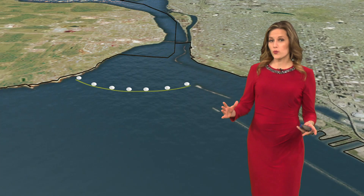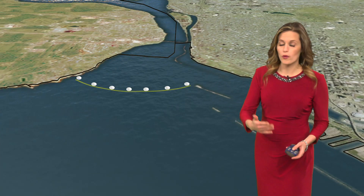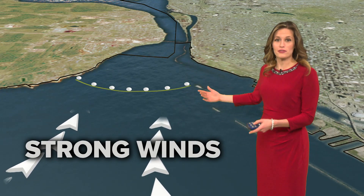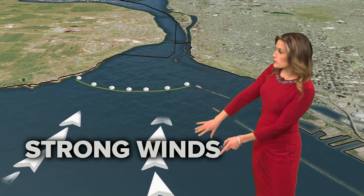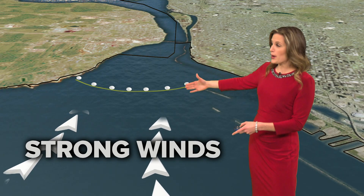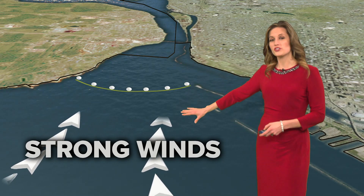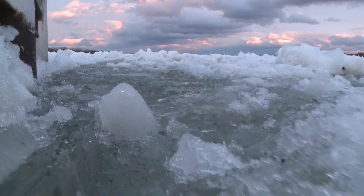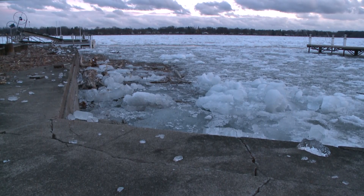The ice boom's biggest weather weakness is a strong windstorm, especially one with winds coming right up out of the southwest along the length of Lake Erie. Those strong winds push the entire weight of Lake Erie's water and all of that ice building up on top of it against the boom. So to prevent it from breaking, the boom actually submerges underwater and allows a little bit of ice to flow up into the Niagara River, then resurfaces when those winds subside.